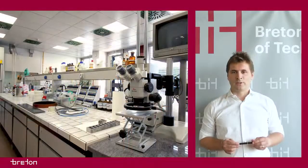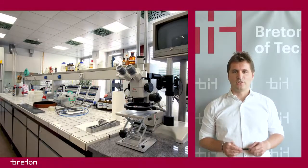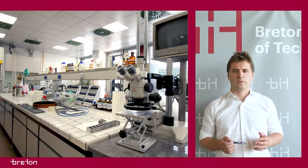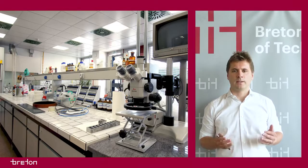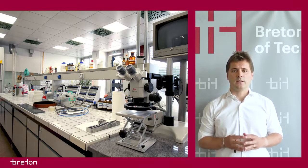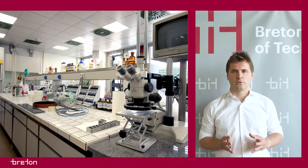Decades of technological and material innovations in the engineered stone industry gave rise to Breton Stone, a family of engineered stone materials obtained by patented high-tech industrial processes, ideal for meeting the needs of modern architecture.